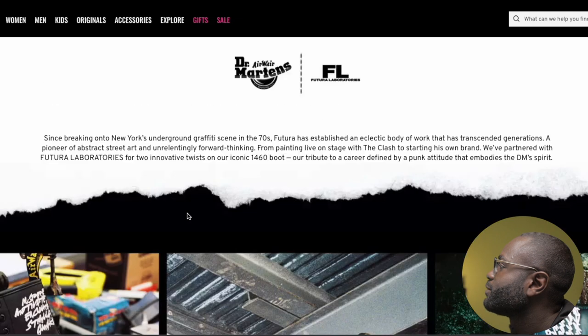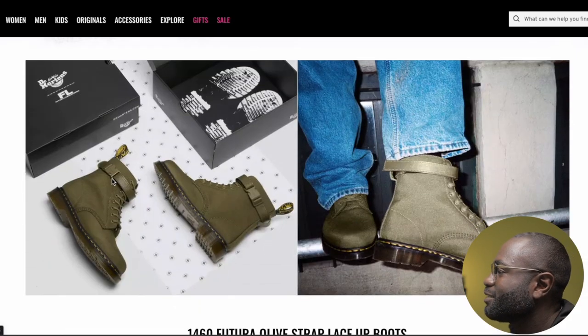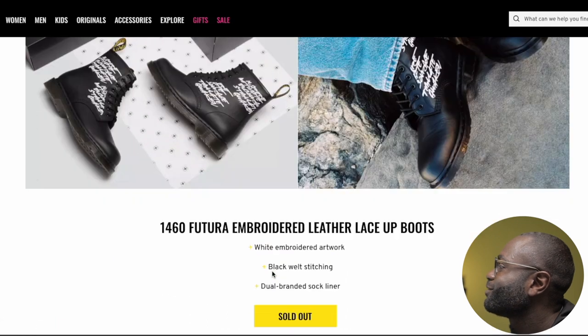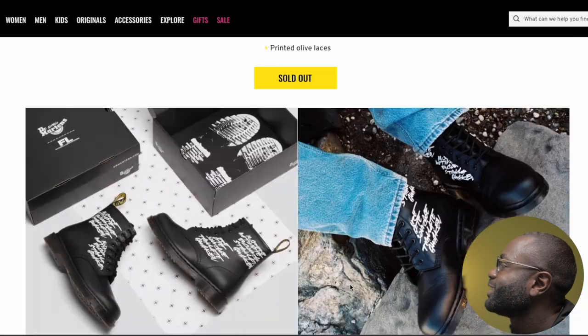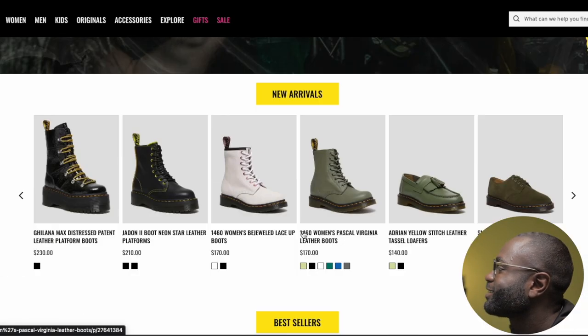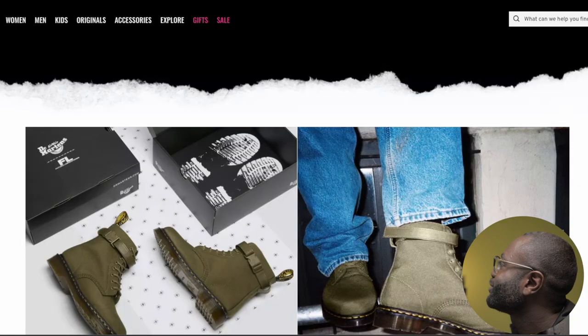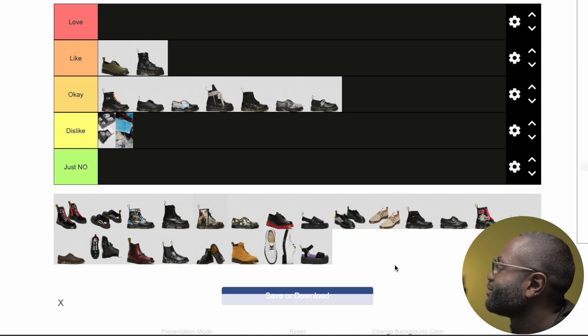Next is Futura Laboratories. These are good, but the only thing about them is that little strap — for some reason it reminds me of an ankle monitor. I'm not a big fan of it. And the print and everything — this will probably be my first dislike. They don't even have it anymore, so yeah, that one is a no. I'm sorry, I'm not rocking with it that much. It's unique, but not for me.